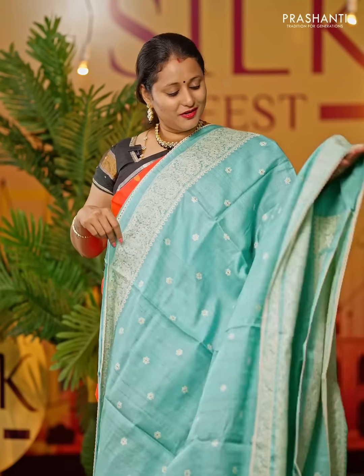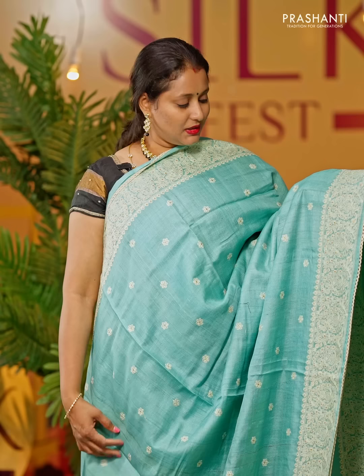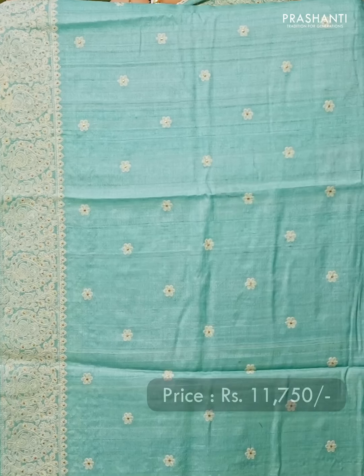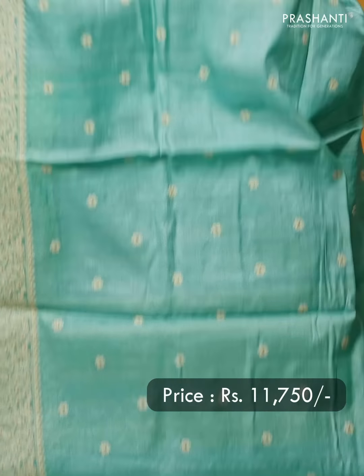Blue — a very pretty and pleasant colour with paisley patterned and floral design lachnavi work that runs on both sides of the borders, with the body having simple embroidered floral buttas that run throughout the saree. A simple and classy lachnavi work pallu. A plain blouse with embroidery for the sleeves, priced at Rs 11,750.